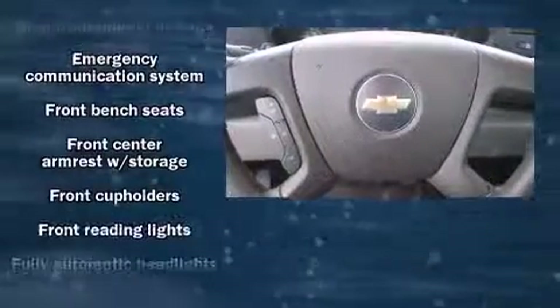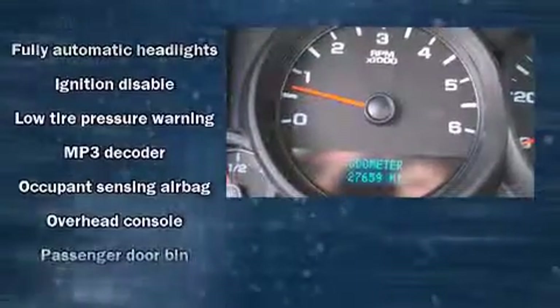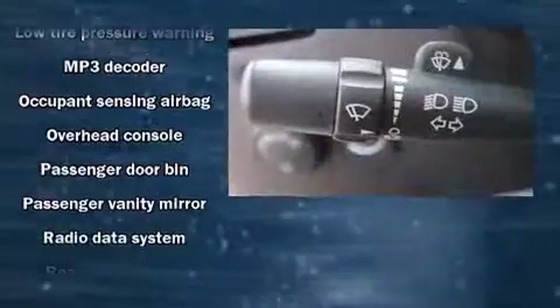Passengers are protected by various safety and security features, including dual front impact airbags, ignition disabling, OnStar, and ABS brakes.